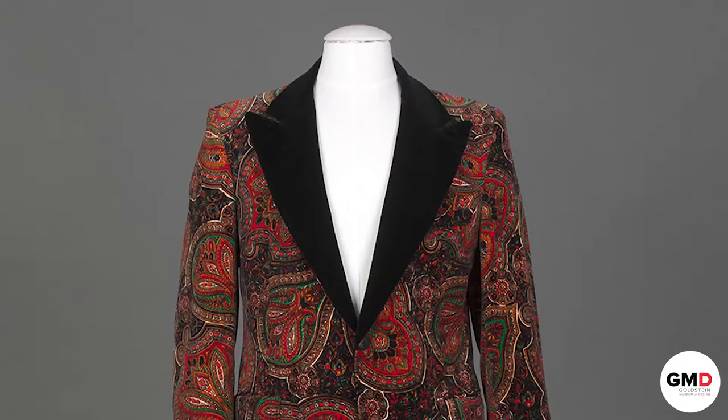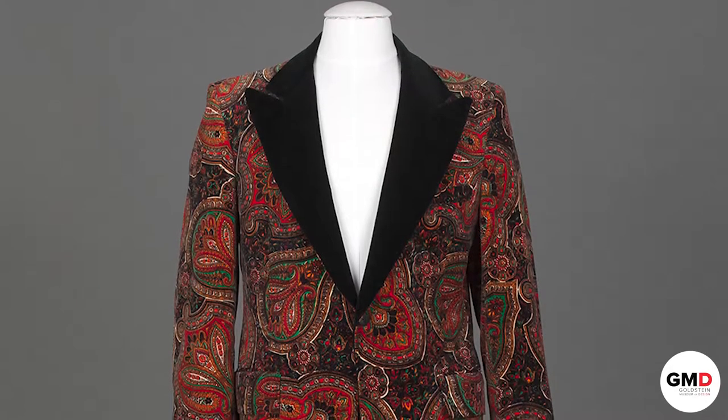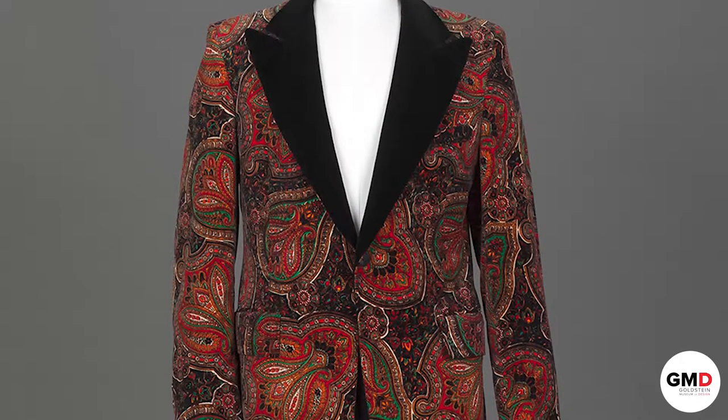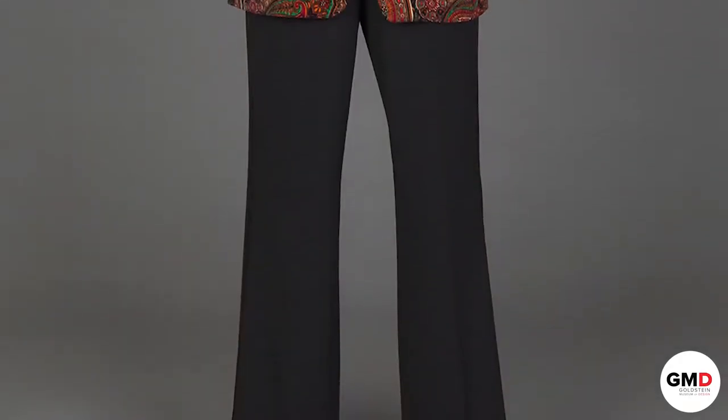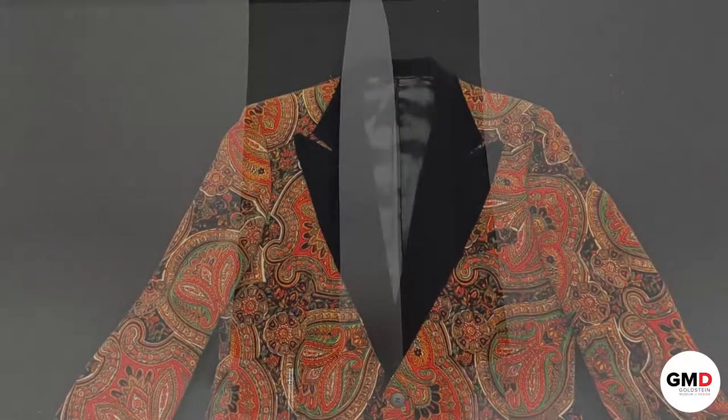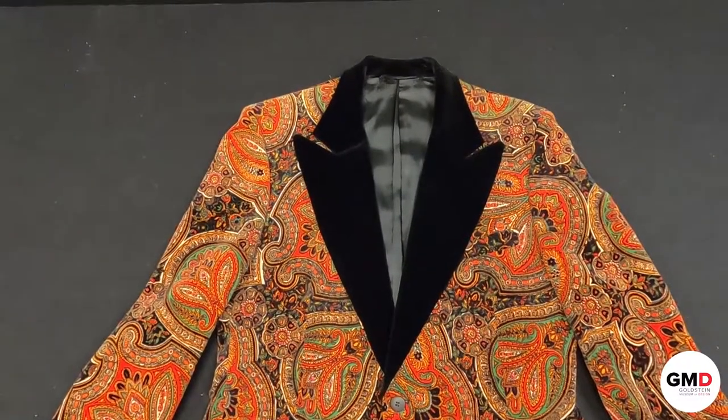The tuxedo highlights the overall silhouette of men's suiting at this time, which was a lean and tall silhouette. Jackets were slimmer fitting with a nipped-in waist and wide lapels, and pants were tighter fitting through the hips and thighs and then flared out at the hem. So let's start by examining this dinner jacket up close.